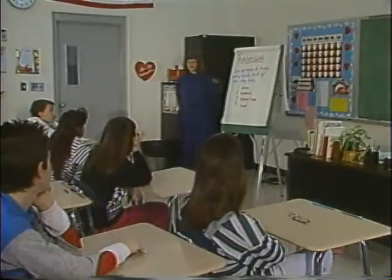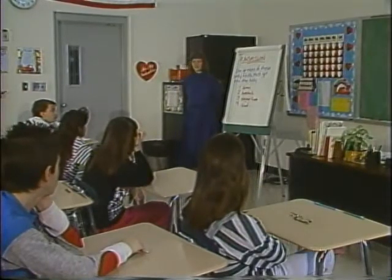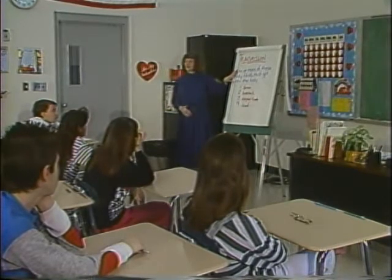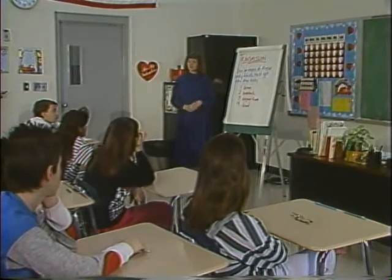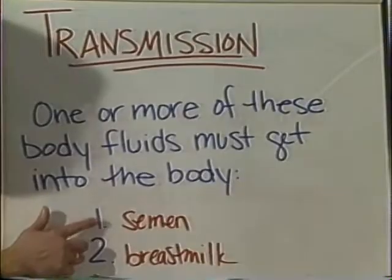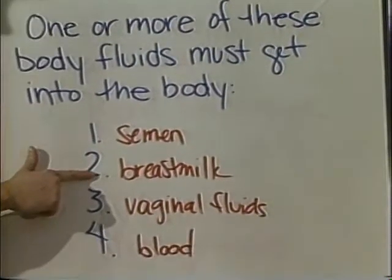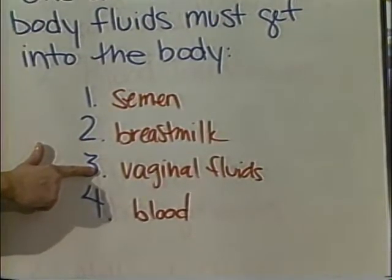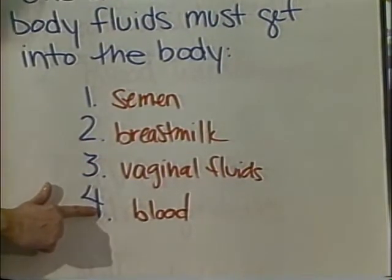Linda, how does someone get infected with HIV? In order for somebody to get HIV — the virus that causes AIDS — inside their body, they need to get one or more of these four body fluids: semen from the man during sexual intercourse, breast milk from the mother, vaginal fluids from the woman during sexual intercourse, and blood.